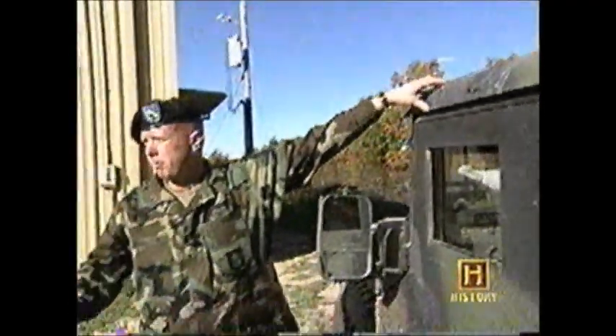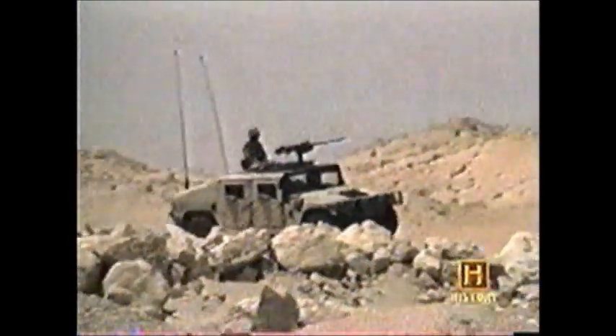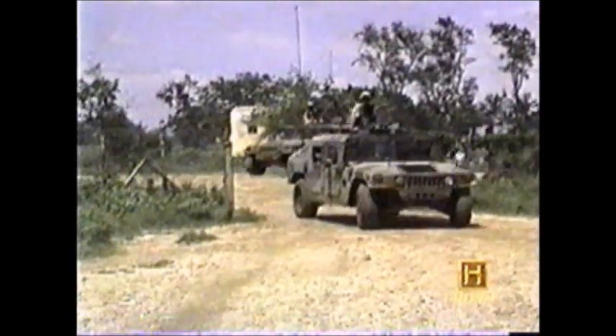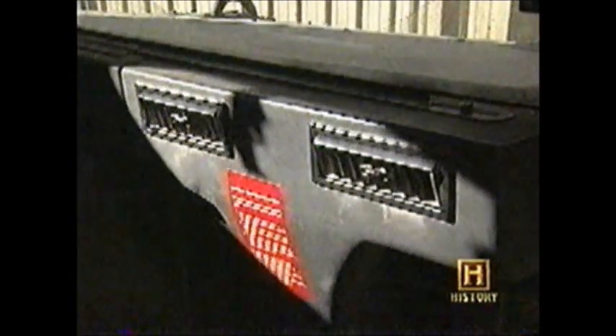In the past, the gunner has been exposed from basically the hip up, which makes them vulnerable to sniper fire or sporadic fire. In past operations like Desert Storm and conflicts in Somalia and Haiti, patrolling MPs had to leave the windows open to keep from roasting in there. But today's Humvee is air-conditioned, so the MP team can stay cool and safe behind bulletproof glass.